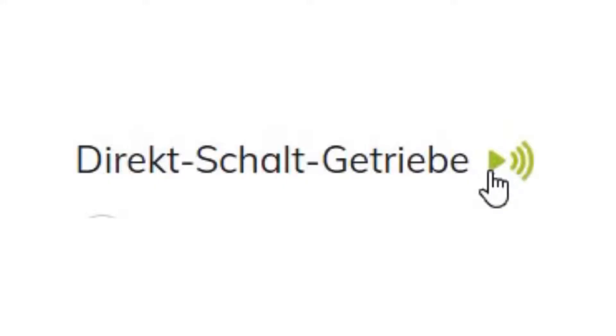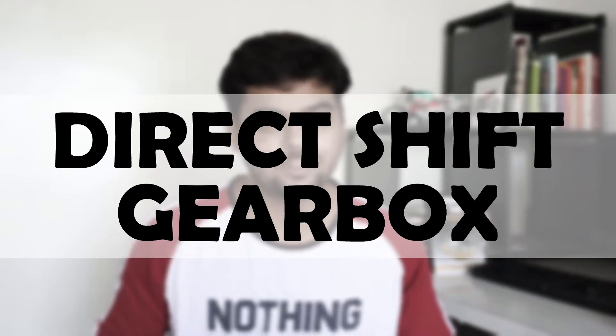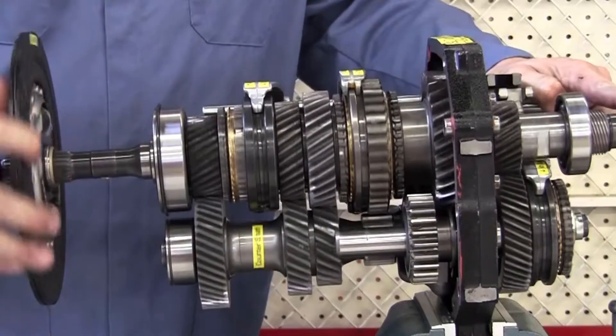DCT, or dual clutch transmission system, is also called DSG in many cases, which stands for Direct Shift Gearbox. DCT and DSG are both automatic transmission systems with synchromesh gearboxes.